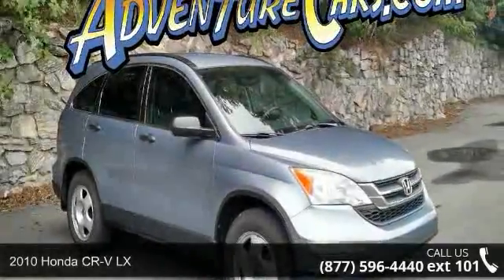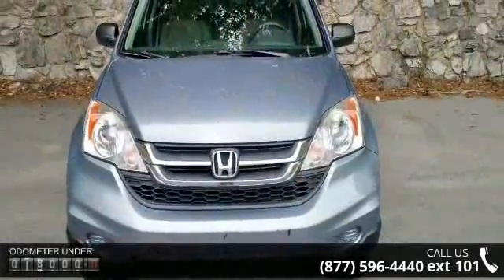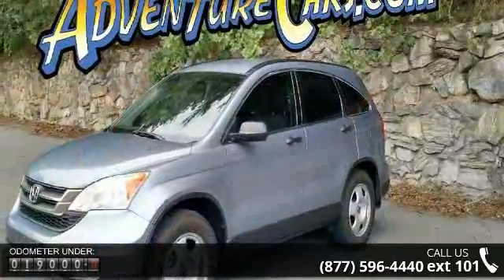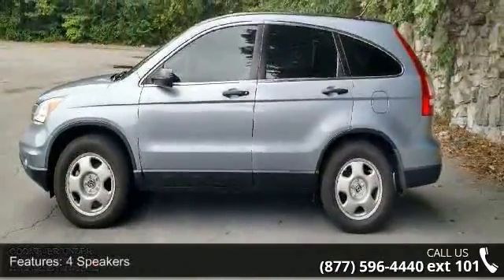Step into the 2010 Honda CR-V LX. This may be the set of wheels you've been looking for. Enjoy these notable features: 4 speakers, MP3 decoder, air conditioning, rear window defroster, power steering, power windows, remote keyless entry, and 4-wheel independent suspension.